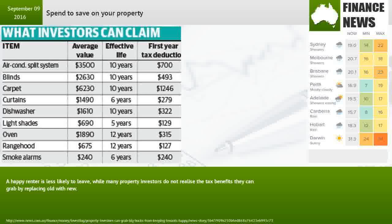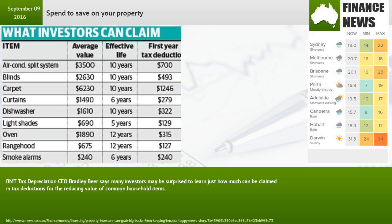A happy renter is less likely to leave. While many property investors do not realize the tax benefits they can grab by replacing old with new. BMT Tax Depreciation CEO Bradley Beer says many investors may be surprised to learn just how much can be claimed in tax deductions for the reducing value of common household items.